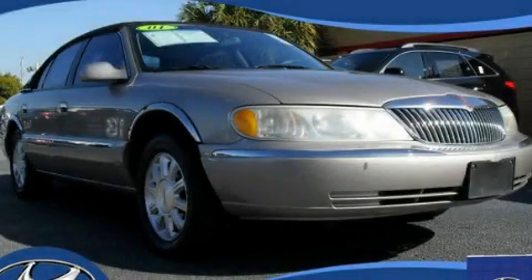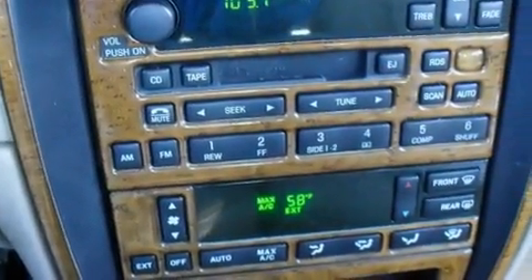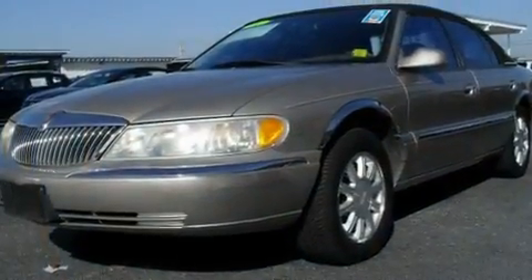This is a 2001 Lincoln Continental, a car radiating luxury and fine taste. It features a 4.6 liter, 8-cylinder engine and an automatic transmission.